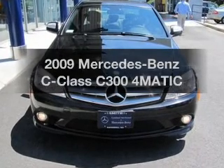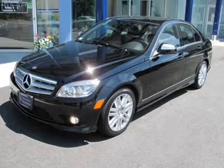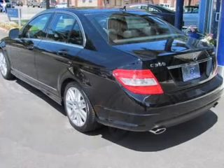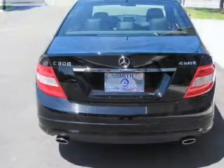Check out this 2009 Mercedes-Benz C-Class. If you're looking for an automobile with great attributes, look no further. With a solid six-cylinder engine connected to a smooth shifting transmission, brake safely with the anti-lock braking system.